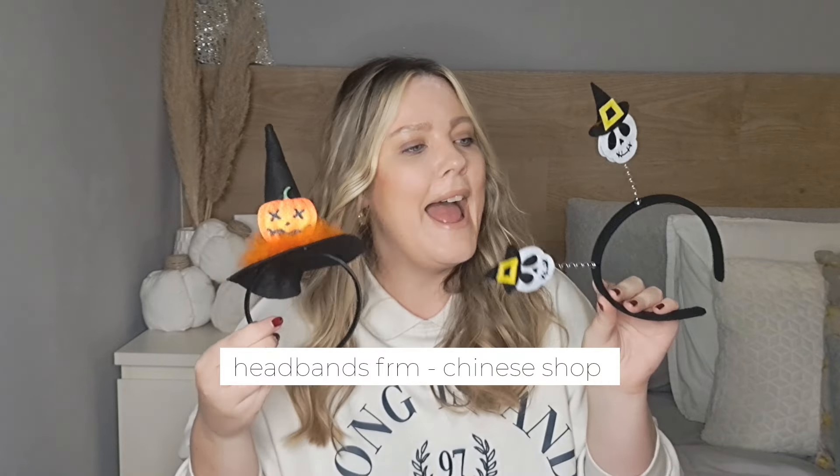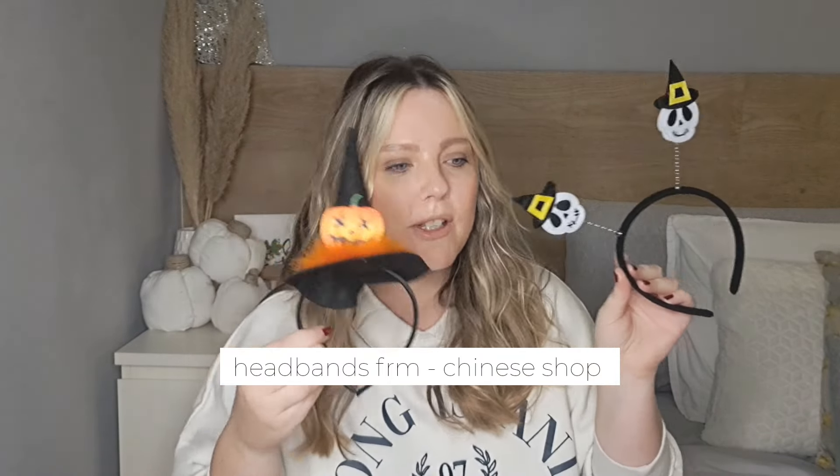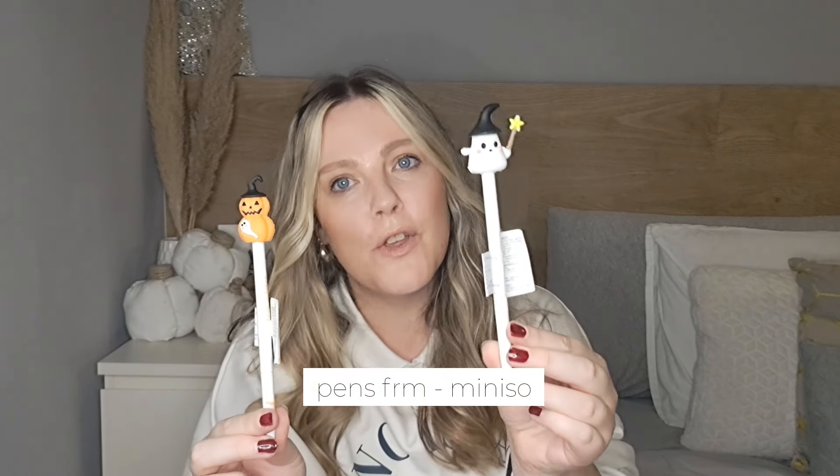For a bit of fun, I got them a little cheap headband each — just to wear when they're hunting for their baskets around the house. The skeleton one is for Dane and the pumpkin one is for Liana. You'll notice I've gone on a theme: Dane's theme is skeletons and Liana's is pumpkins. I also found these adorable little pens — my kids love to doodle and draw. The ghost pen is for Dane and the pumpkin one is for Liana.